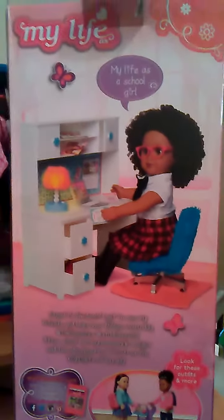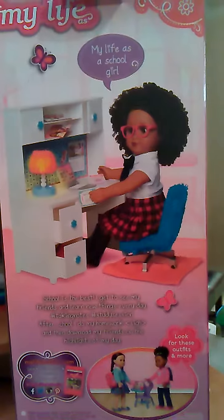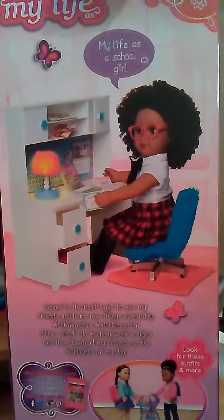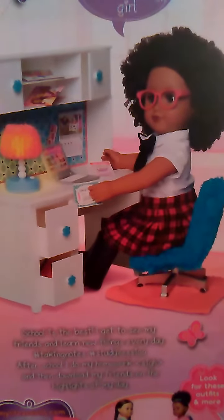The new My Life as a School Girl comes in a really pretty box. As you can see, she's pictured here on the back sitting at the My Life desk. It has a fuzzy chair, a really nice desk, a lamp that lights up, a laptop computer, and some other really cool accessories. I actually bought the desk, but I never used it, so I ended up returning it. But I definitely will use the doll.